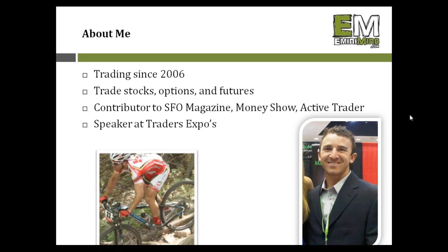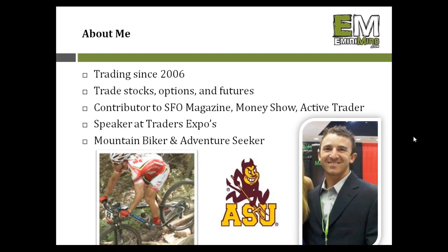I'm also going to be speaking this summer at the Traders Expo in Chicago. It's always fun to meet traders I've chatted with through the blog and these presentations. I'm an avid mountain biker, former ASU Sun Devil, and you can find me on all the usual spots under E-Mini Mind — Facebook, Twitter — and I have a pretty big YouTube channel where I publish a lot of videos.